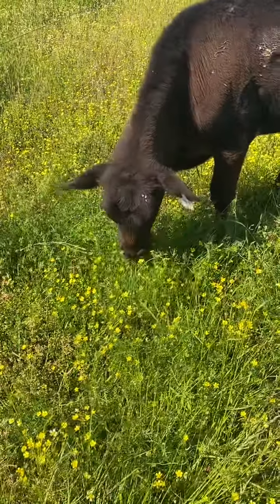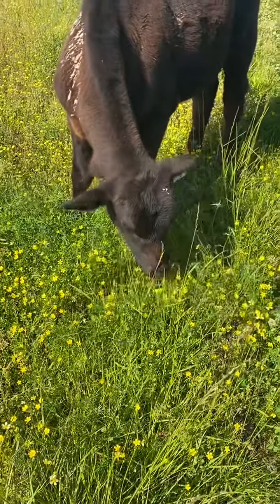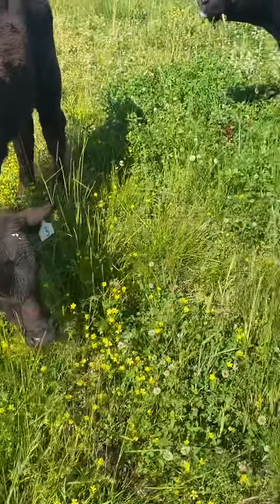One of the best ways to determine what you have in a pasture that the cows will eat is to observe what they eat.